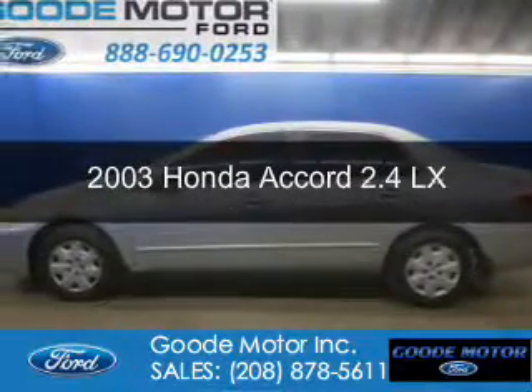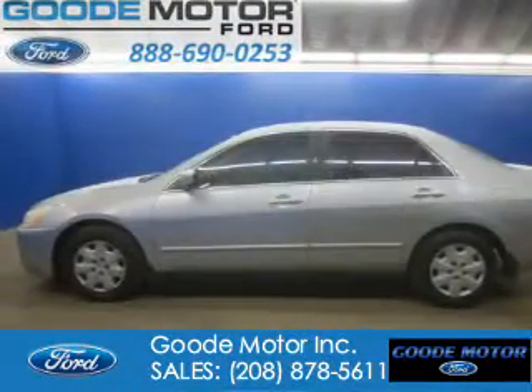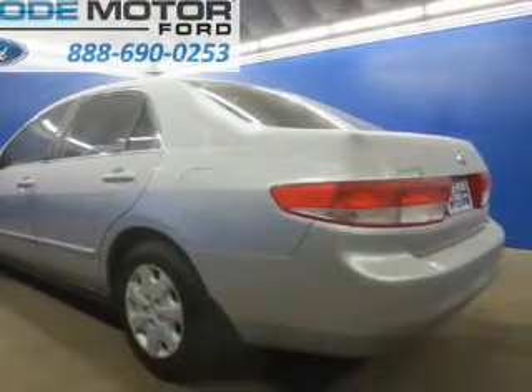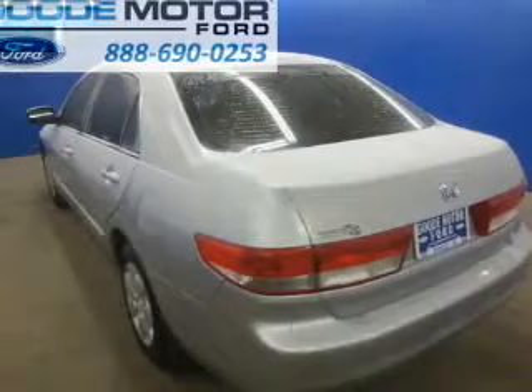This is a used 2003 Honda Accord. It's powered by front wheel drive, a 2.4 liter 4-cylinder engine, and a 5-speed automatic transmission.